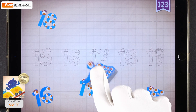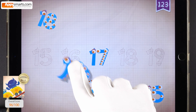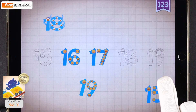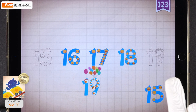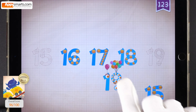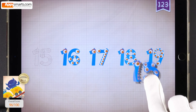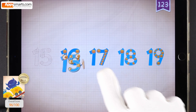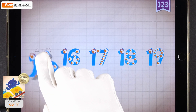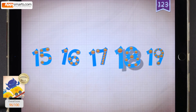17, 17, 17. 16, 16. 18, 18. 19, 19. 15, 15. 15, 16, 17, 18, 19.